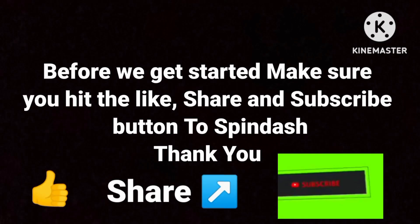Before we get started, make sure you give the like, share, and subscribe buttons a spin dash.